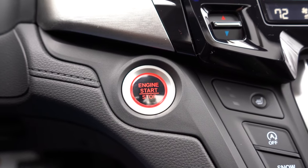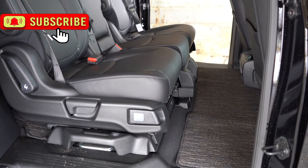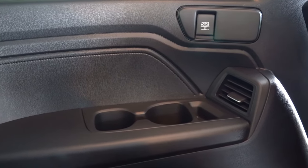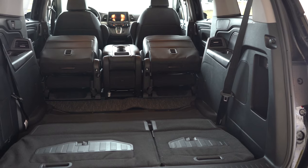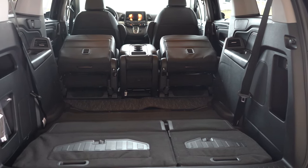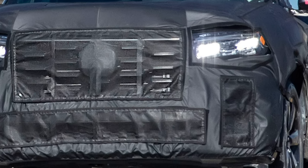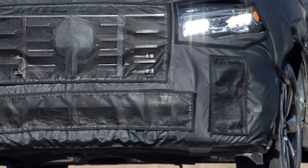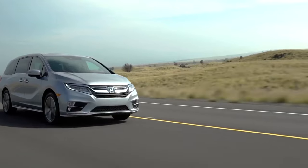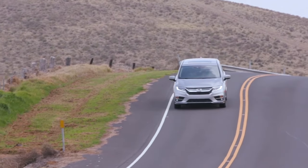The interior also features zonal climate control and push-button start. Seating capacity is for eight persons, so there's plenty of room for the whole crew. Plus, keep an eye on the kiddos in the back with the new Cabin Watch and Cabin Talk system, letting you stay connected with passengers in the second and third row. Spy shots aren't giving away too much yet, but it's shaping up to be one sleek ride, comparable to Honda's flagship Pilot and Passport SUVs.